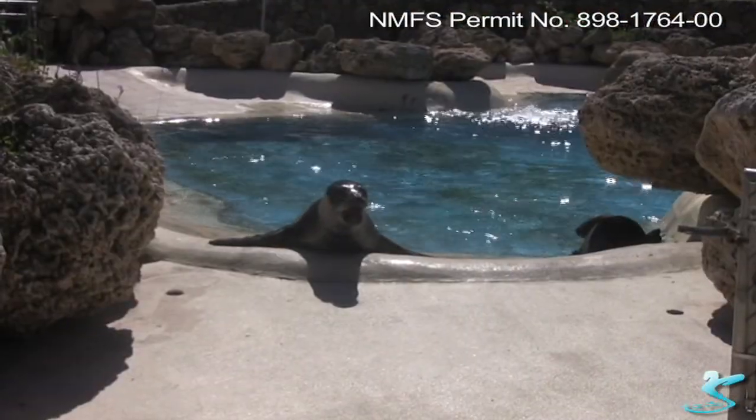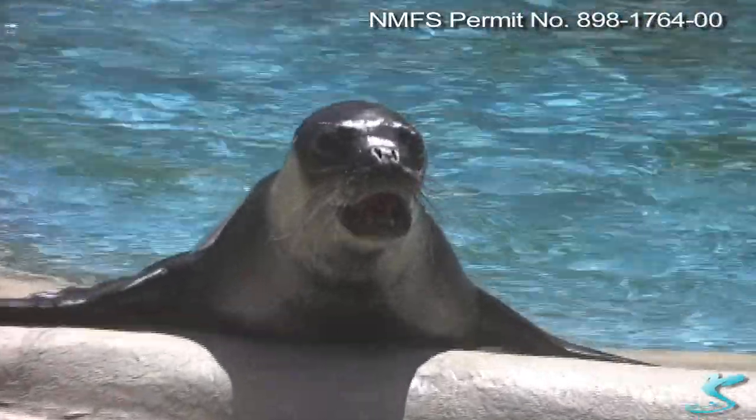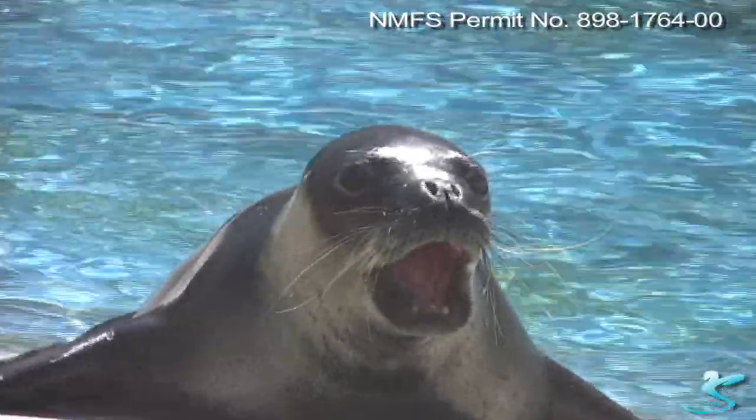Lamb Chop is also 23 years old. She was an underweight pup found out in the wild. The original reason was just to fatten her up, and then it was decided to keep her here.